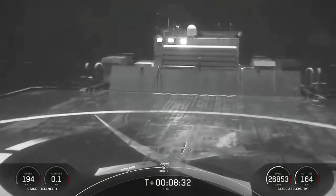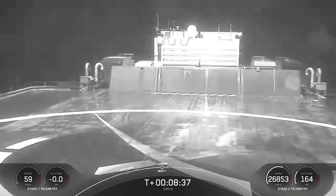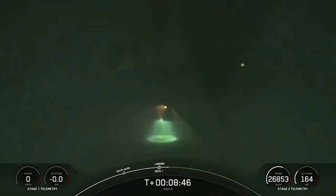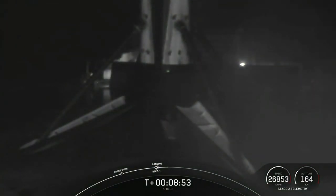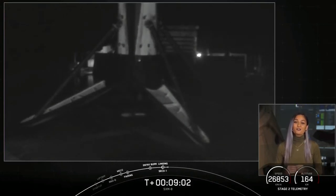Sounds like we also got a good orbit on the second stage. Stage one landing legs deploy. And we have touchdown of Falcon 9. Stage one landing confirmed — Falcon 9 has just landed on our drone ship, Just Read The Instructions. Today marks the 87th overall successful recovery of an orbital class rocket, as well as SpaceX's 125th successful mission to date.